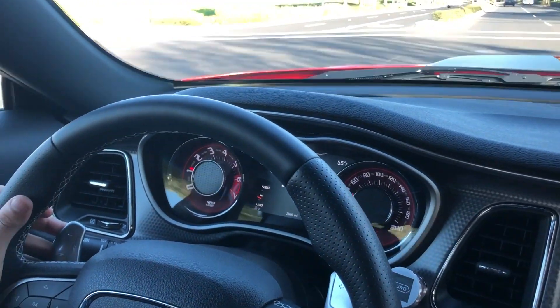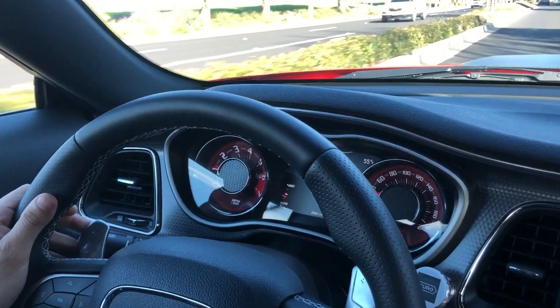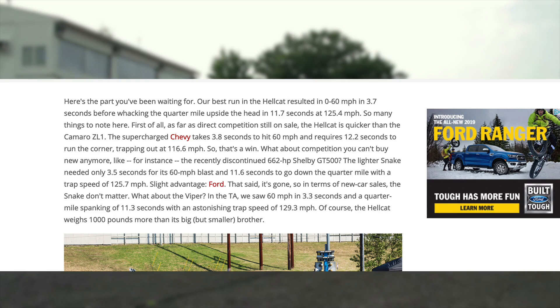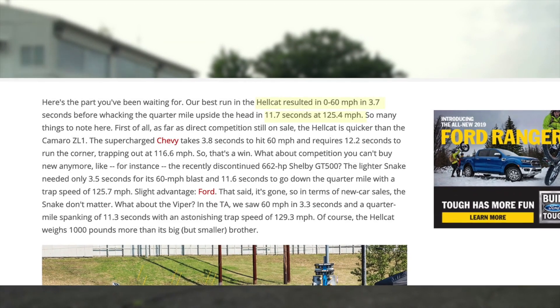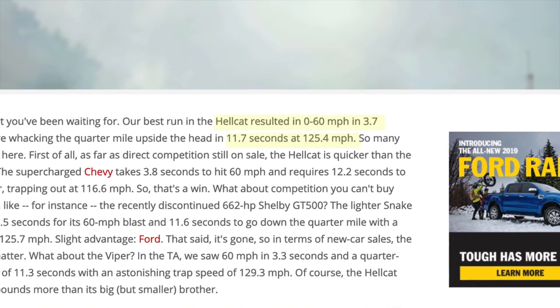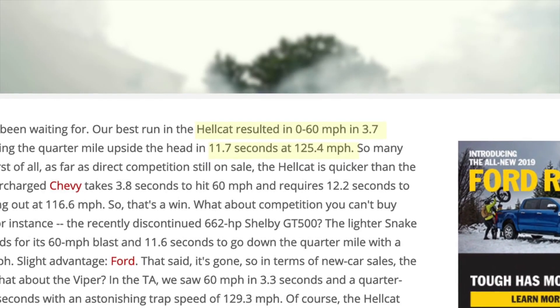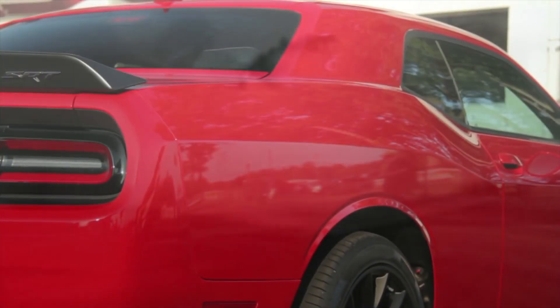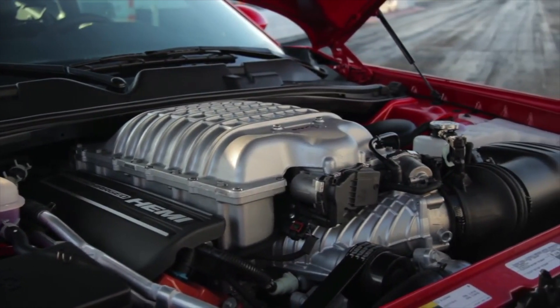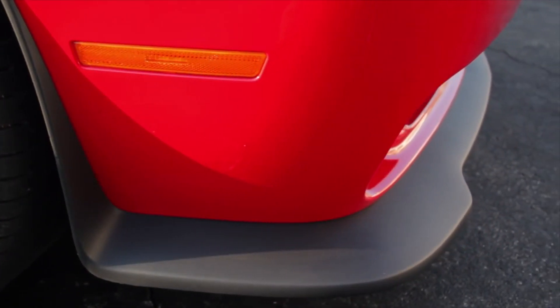With all that power and being a rear-wheel drive muscle car, according to Motor Trend they were able to get a 0-60 time of 3.7 seconds and a quarter mile time of 11.7 seconds at 125.4 miles per hour — and this was on street-legal drag radials. That is insanely fast for a factory car at this price range.